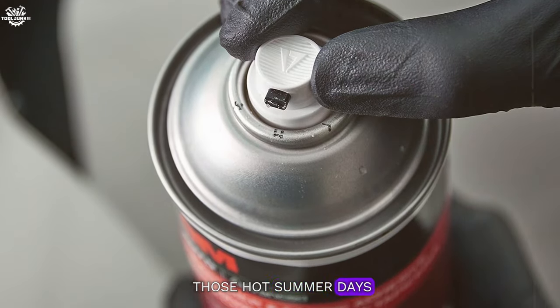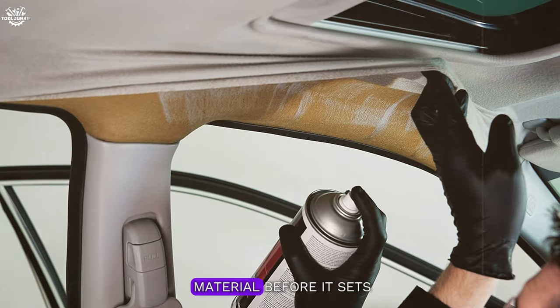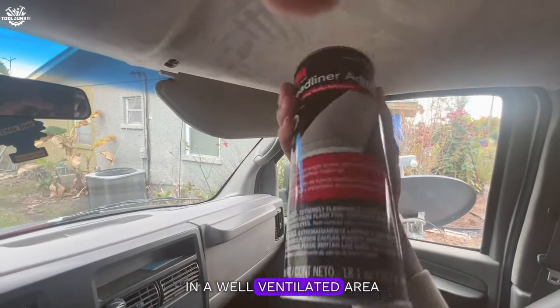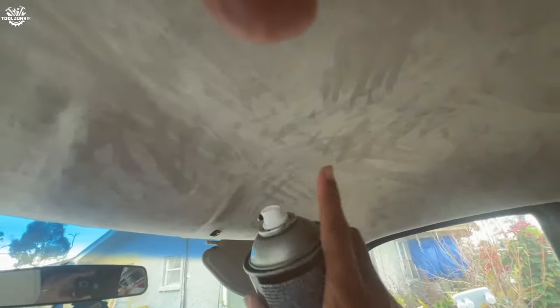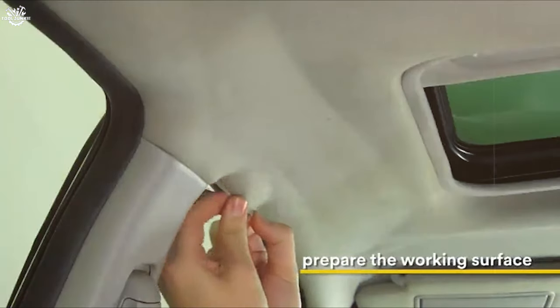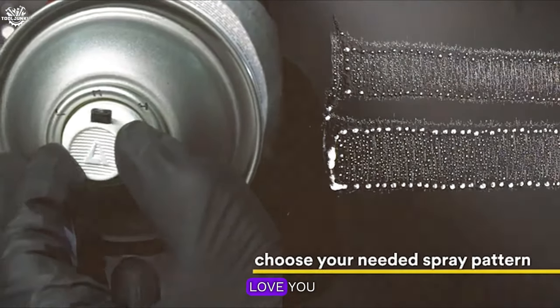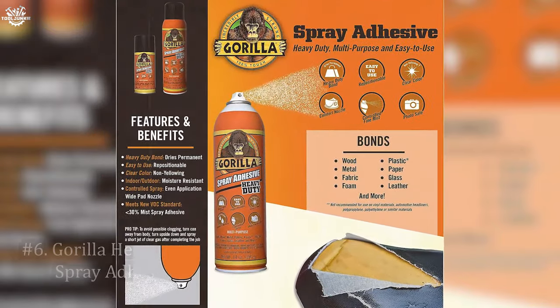It's heat resistant, which is crucial for those hot summer days when your car turns into an oven. The drying time is reasonable, giving you enough leeway to adjust the material before it sets. However, it's worth noting that you'll want to work in a well-ventilated area due to the strong odor.